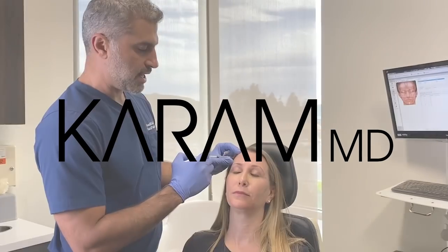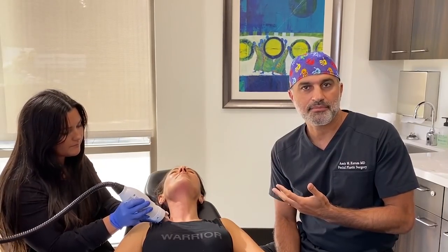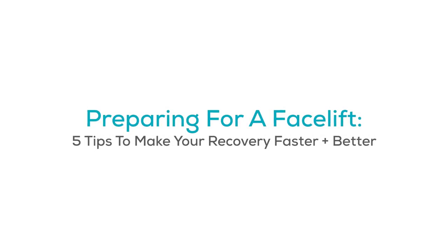Hi everyone, I'm Dr. Amir Karam, board certified facial plastic surgeon. I specialize in facial rejuvenation and today I'm going to talk to you about a really important topic: how you can prepare for your facelift surgery. I'm going to give you five tips on how to prepare so you can have a quicker recovery, less bruising, less swelling and get to your final outcome as quickly as possible. You may not be having this surgery done with me, but you can apply these tips to just about any type of operation you're having done with any surgeon.